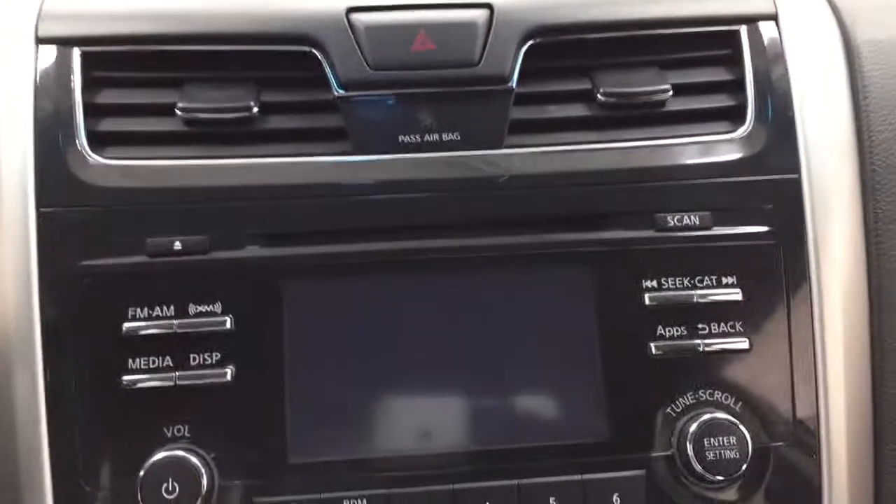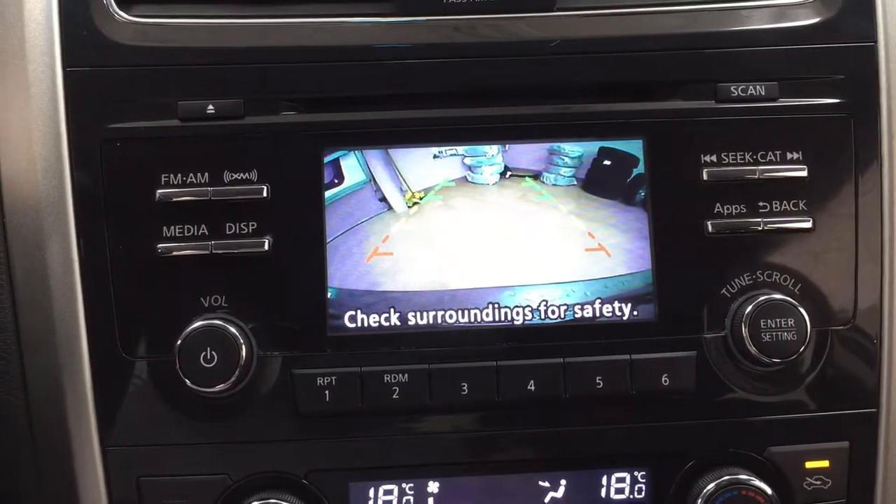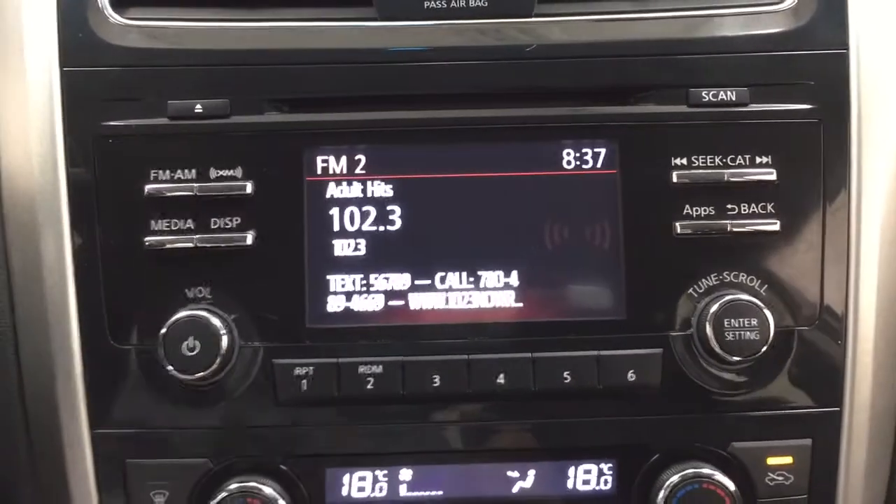Taking a closer look at the backup camera, you can see those nice guiding lines, making things much easier when you're backing into a stall.